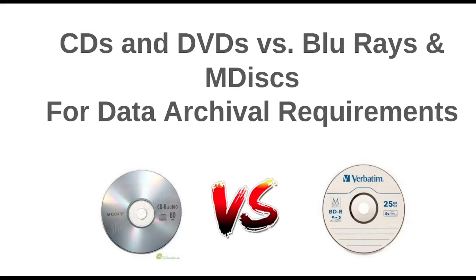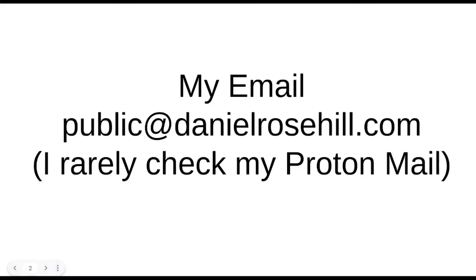If the best we have is 100 gigs on a BDXL M-Disc, why would you bother with these little puny CDs? The difference is 700 megabytes versus 100 gigabytes — more than 1000 times the capacity. So yes, optical media isn't where we might like it to be, but it still has undergone quite a significant evolution in capacity as the products have emerged.